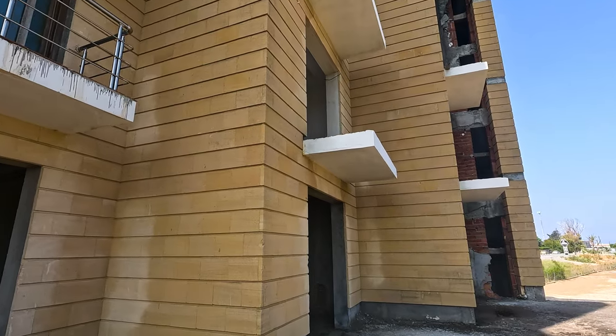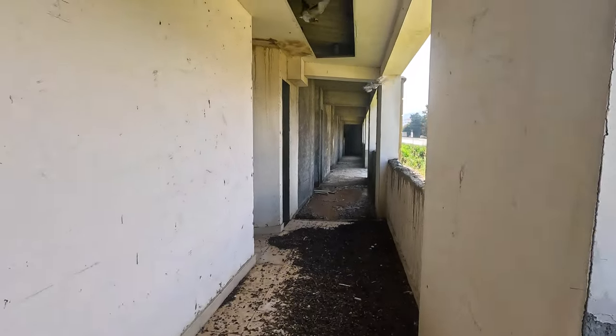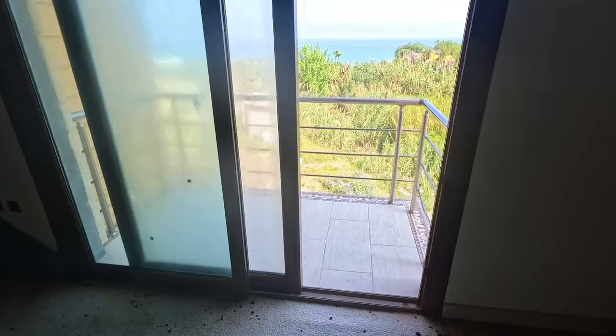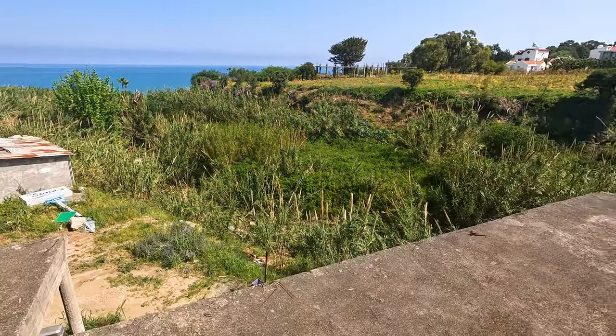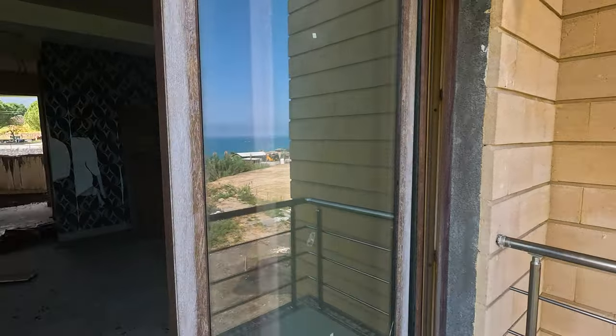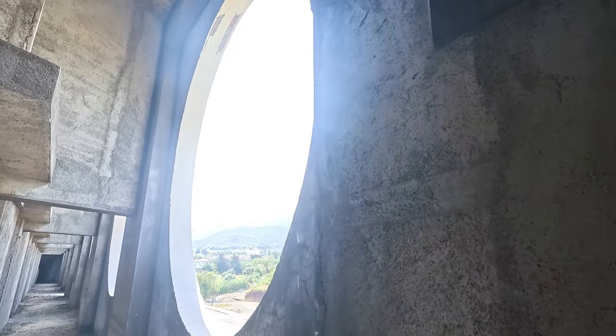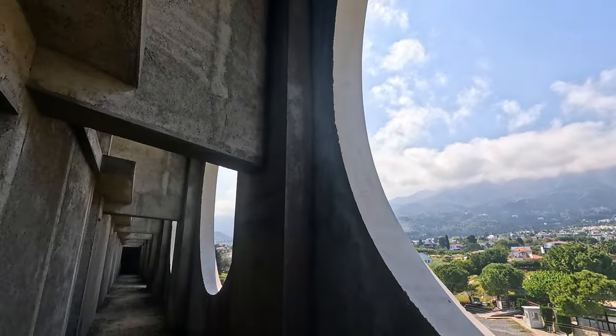Let's find the stairwell. There we go. Is this an elevator shaft? Looks like it. Show apartment. Executive suite. That's very nice. Look at these dodgy bricks — looks like they were building this place cheap. Do you want a mountain view or an ocean view? That's the question.